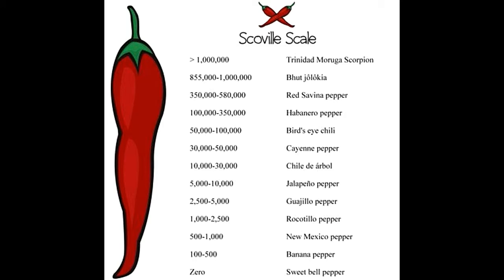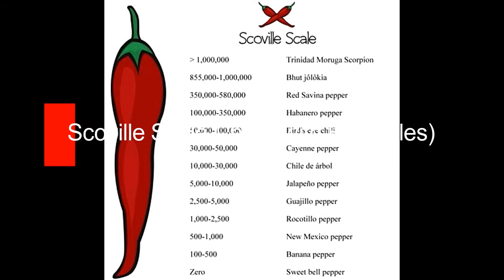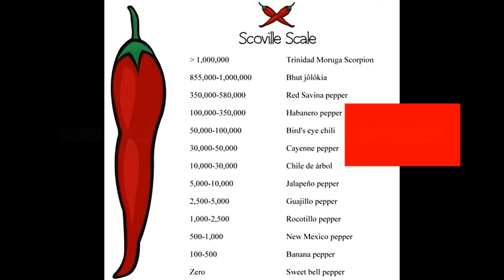Looking at the Scoville scale chart with examples: if the researchers of the New Mexico State University's Chili Pepper Institute are to be believed, the Scoville ratings for Trinidad Moruga Scorpion pepper can reach as high as 2,009,231 SHU. It may come as a surprise, but there do exist products which surpass the hottest pepper variety in terms of Scoville heat units. For instance, the Scoville scale ratings for pepper spray law enforcement grade ranges between 5,000,000 and 5,300,000 SHU.